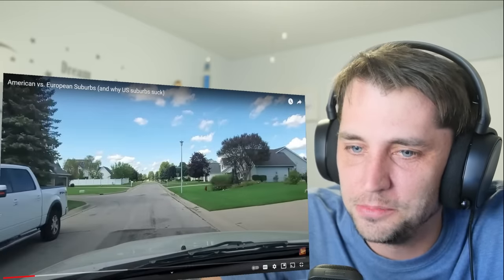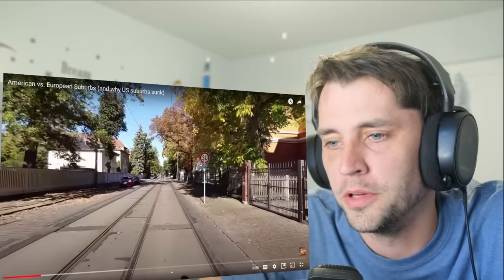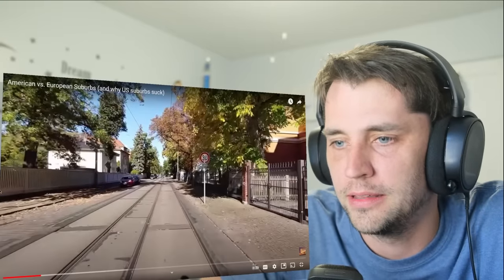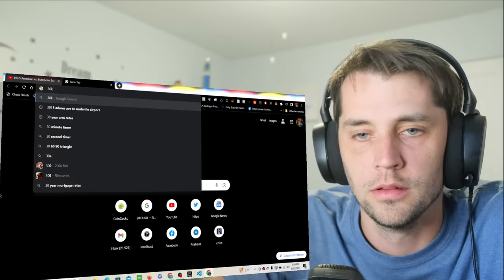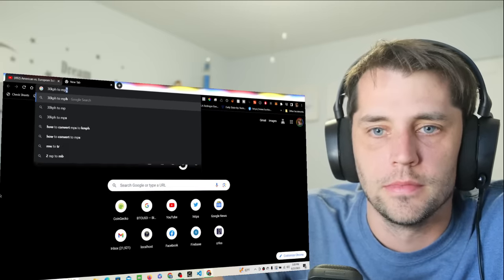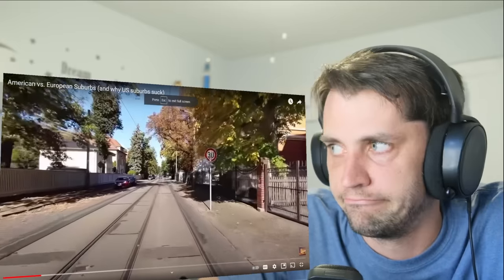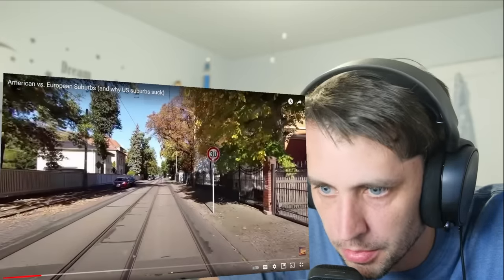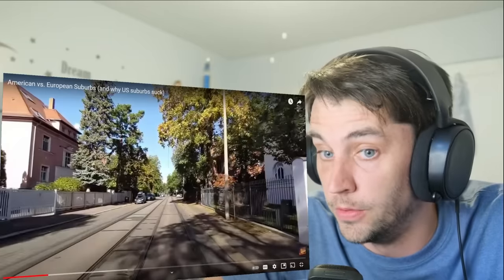He's being really harsh. In the European suburb, the street is narrow with a 30 km/h speed limit — equivalent to about 18-20 mph, the same as an American suburb. You can notice tram tracks; in this suburb you can live car-free. If you want to go to the center, you can take the tram or ride your bike for 20 minutes. That's really cool — dedicated bike lanes.